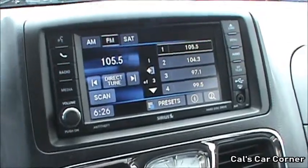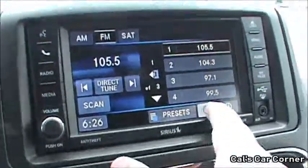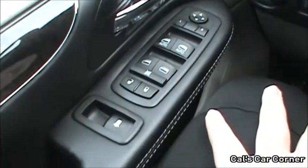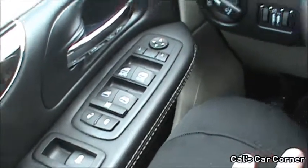Here is the Uconnect infotainment system. Now we'll go ahead and roll down the driver's window. Both front windows are automatic in both directions.